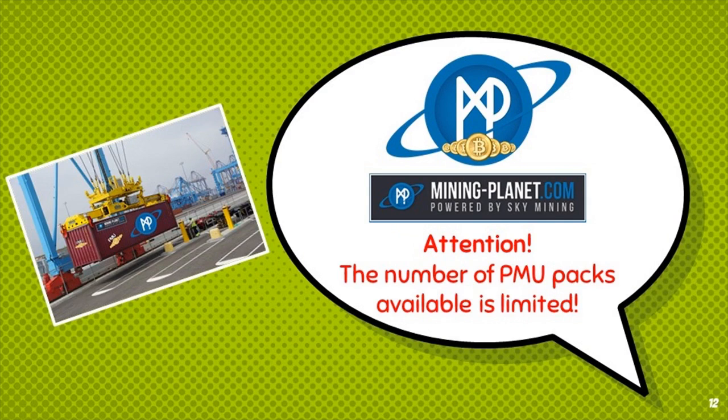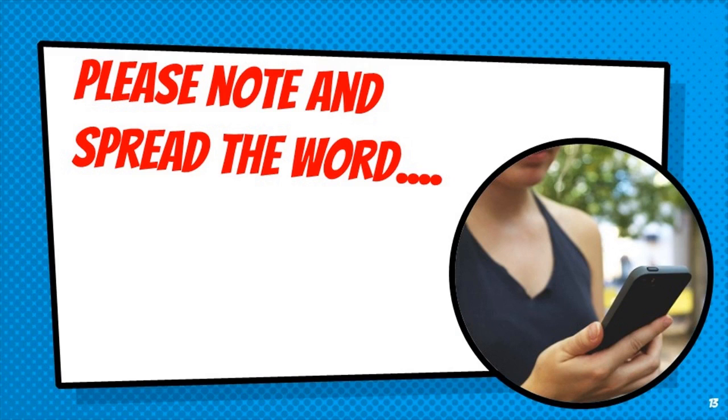Attention: the number of PMU packs available is limited. Please take note and spread the word.